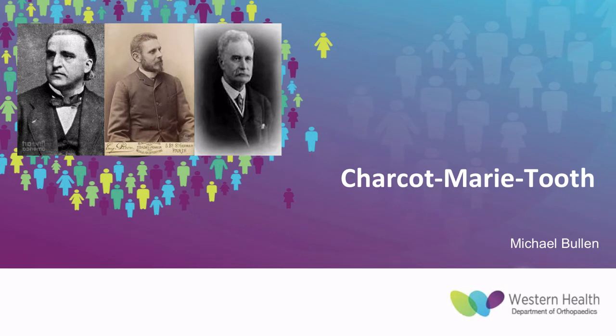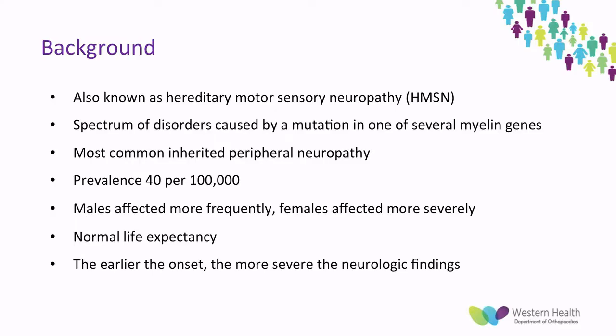This morning I'll be talking about Charcot-Marie-Tooth, which these three lovely young gentlemen described in the late 1800s. It's also known as hereditary motor sensory neuropathy, HMSN, and is a spectrum of disorders caused by a mutation in one of several myelin genes, resulting in defects in myelin structure, function, and formation. It's the most common inherited peripheral neuropathy with a prevalence of around 40 per 100,000, with males affected more frequently but females affected more severely.